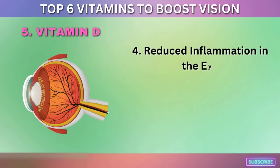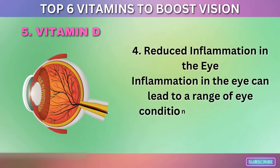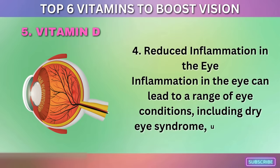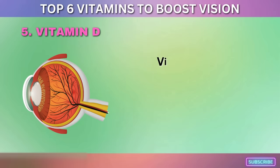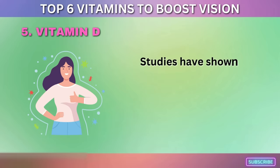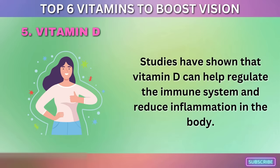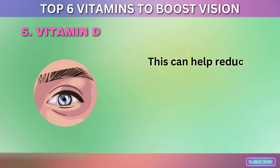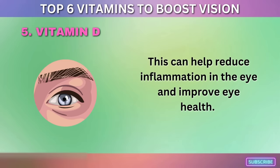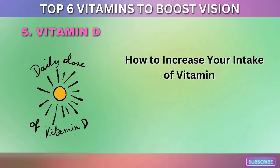Fourth, vitamin D may help reduce inflammation in the eye. Inflammation can lead to a range of eye conditions, including dry eye syndrome, uveitis, and scleritis. Studies have shown that vitamin D can help regulate the immune system and reduce inflammation in the body, which in turn can help reduce inflammation in the eye and improve eye health.